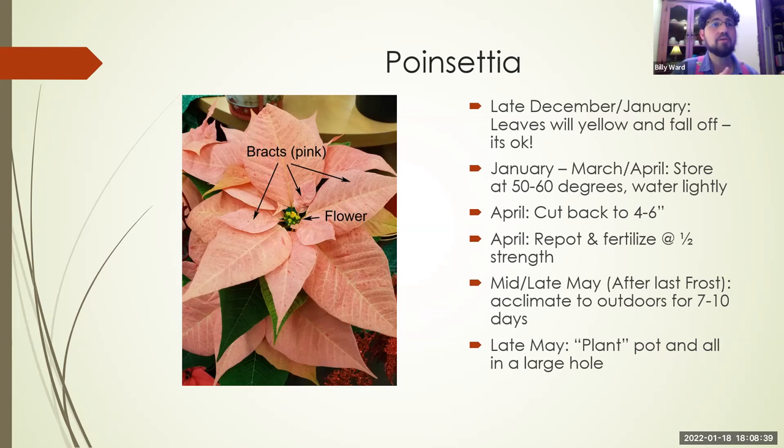Mid to late May, after your last frost, start transitioning that plant outdoors. It's going to take seven to ten days — start it maybe on the back porch, let it get used to filtered light, then ease it out over two to three days. Don't get in a hurry; it can shock the plant. In seven to fourteen days it should be good to live outside, as long as you're free from any threat of frost. Anything under 50 degrees is going to damage it, possibly permanently.